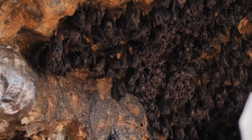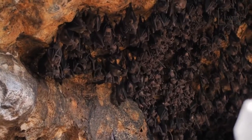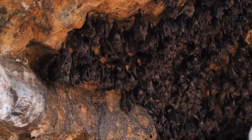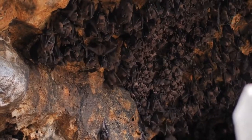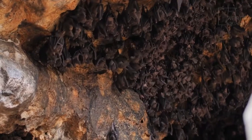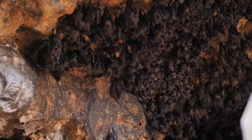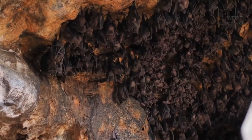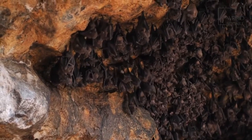Upon waking from hibernation, fertilization of the egg will occur and the pregnancy will last for about 50 to 60 days. At this point, the mother will depart her main roosting site and join with an all-female maternity group until the late summer. While bats spend much of their time hanging or sleeping upside down, females actually give birth with their heads up. Only a single pup is born per year, perhaps due to its enormous size relative to its mother.